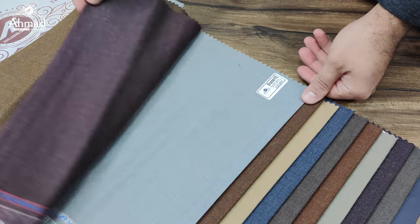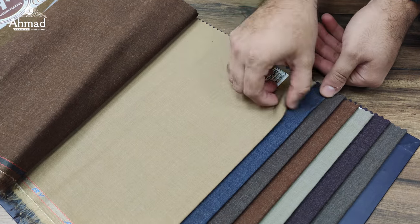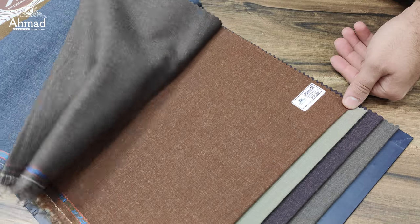Brown. This is purple. This is grey. And this is rust brown. This is camel brown. This is denim blue. And this is dark chocolate brown.